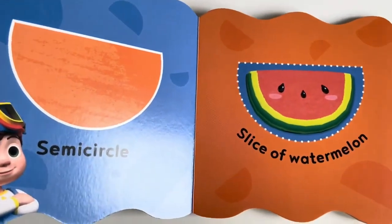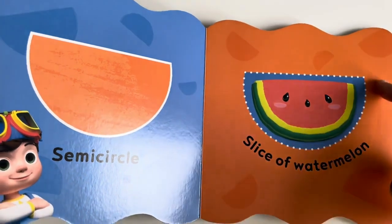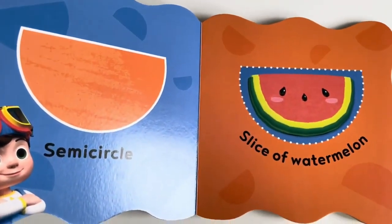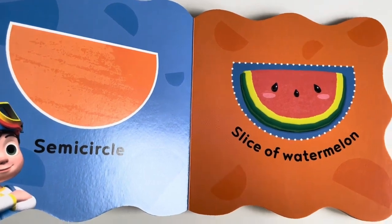Semi-circle. A slice of watermelon is a semi-circle. It's half a circle.